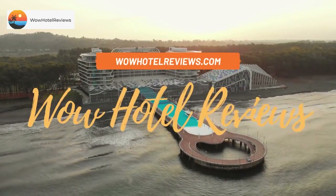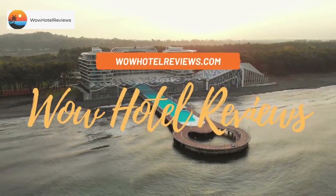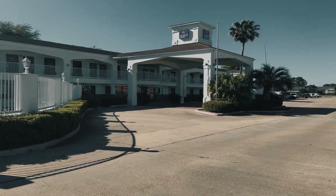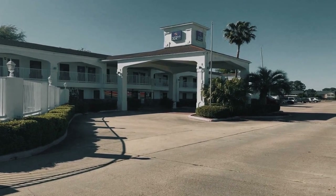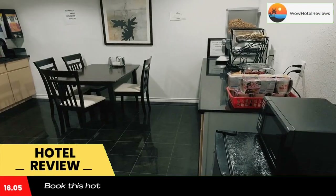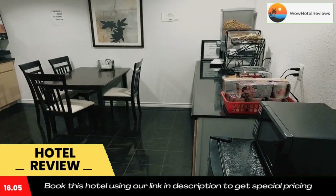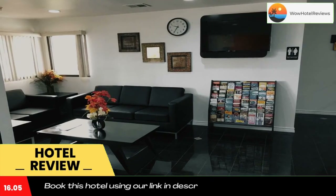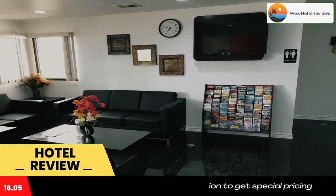Hello guys, welcome to Wow Hotel Reviews. Today I am reviewing Express Inn Tomball, a three-star hotel. Please use our booking.com link in the description to book the hotel and get special pricing. Some of the most popular facilities are a swimming pool, free parking, and a tea and coffee maker in all rooms. Featuring barbecue facilities, Express Inn Tomball is